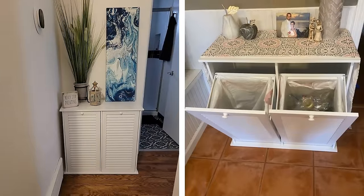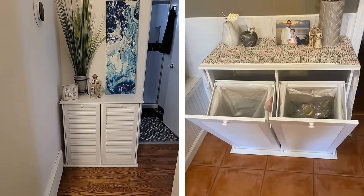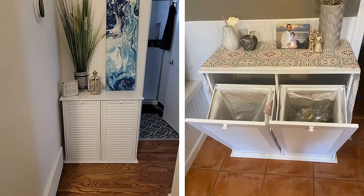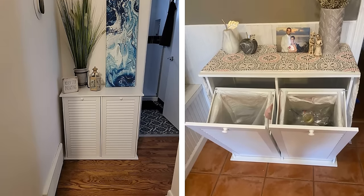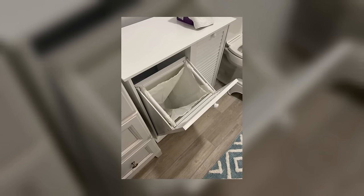Tilt Out Laundry Hamper. A double laundry hamper is a handy way to keep your bathroom clean and your laundry organized. You can separate lights from darks or towels from clothes easily. This makes it easy to keep track of when you need to do laundry and also keeps your bathroom tidy.